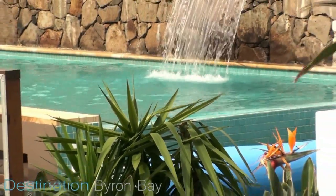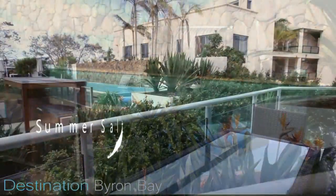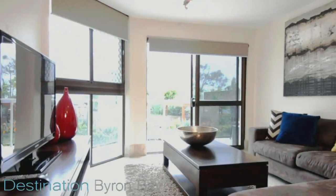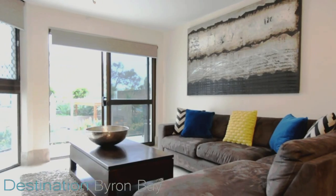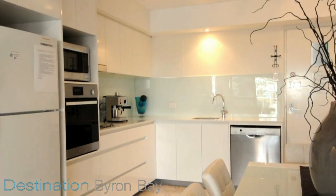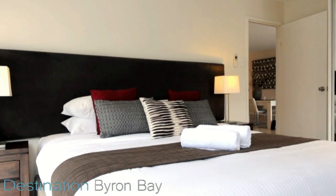Situated on the first floor and overlooking the resort pool to ocean glimpses beyond is Somersault. This stylish executive apartment features contemporary decor throughout. The master bedroom has a plush king-sized bed and is bright and airy.